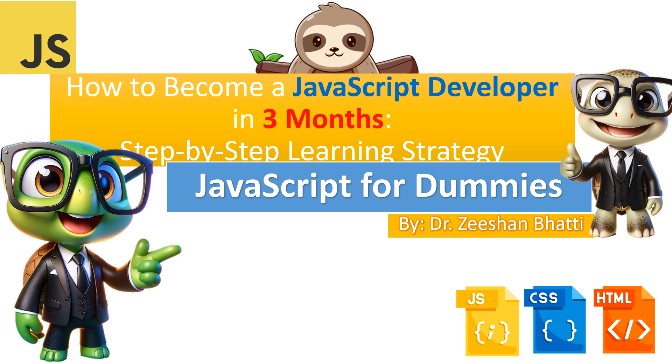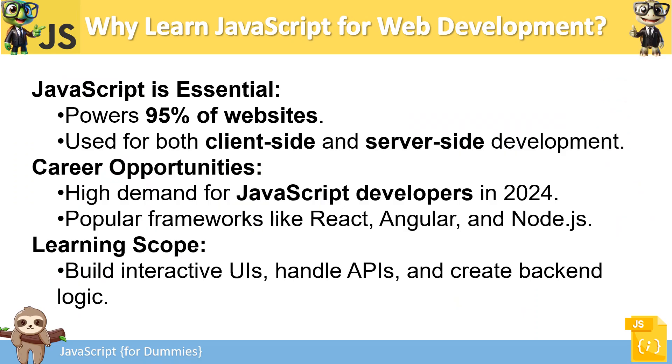Hi guys, welcome to Learn with W3Schools. My name is Dr. Zishan, and I'm going to answer one of the most commonly asked questions: how we can become a JavaScript developer in three months, or how we can learn JavaScript completely from A to Z as quickly and efficiently as possible. I'm going to tell you a step-by-step learning strategy.